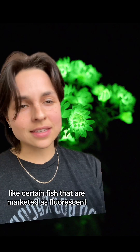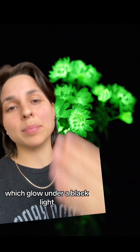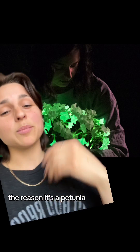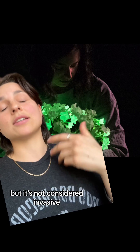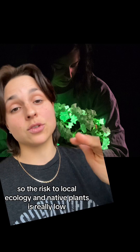So unlike other things like certain fish that are marketed as fluorescent, which glow under a black light, this plant doesn't require any special lights or special foods. It just glows in the dark. The reason it's a petunia specifically is that it's a common ornamental plant. It's not native to North America, but it's not considered invasive, so the risk to local ecology and native plants is really low.